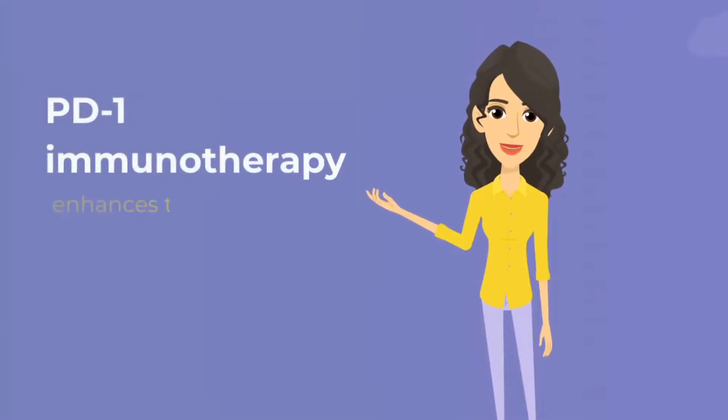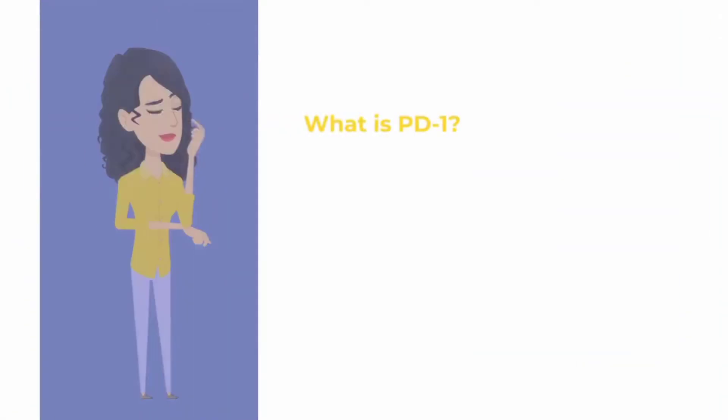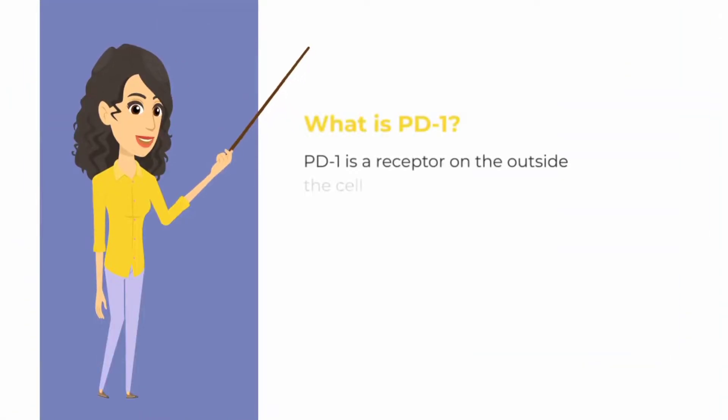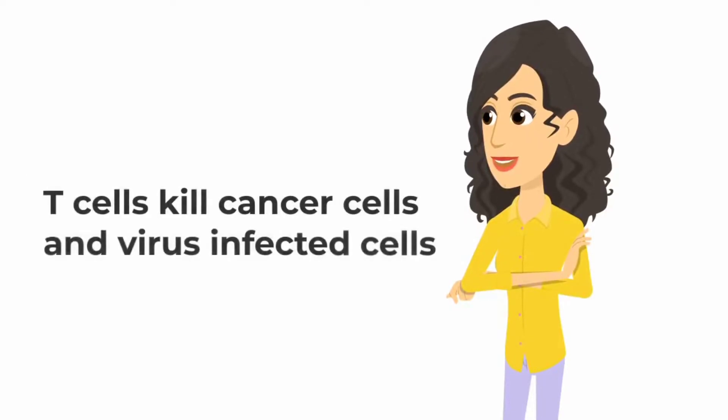PD-1 immunotherapy enhances the ability of the immune system to kill cancer. What is PD-1? PD-1 is a receptor on the outside of the cell membrane of T-cells. T-cells kill cancer cells and virus-infected cells.